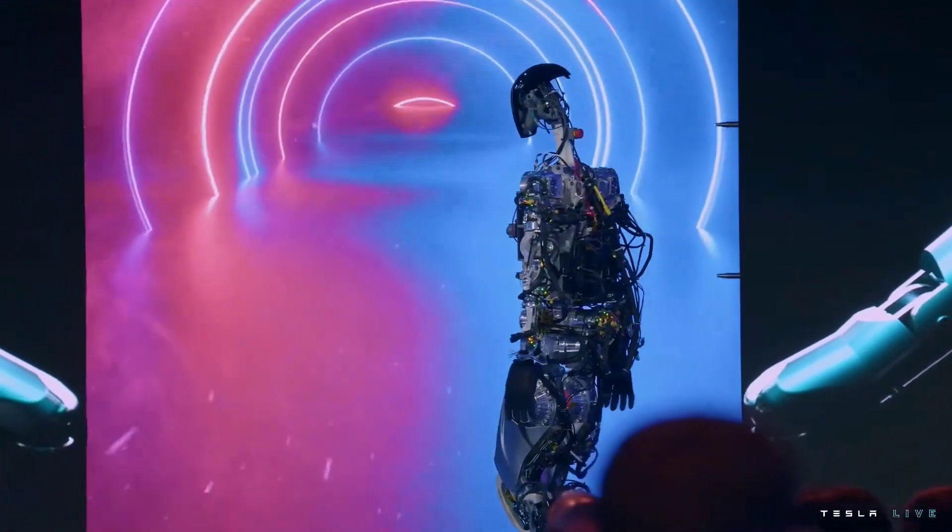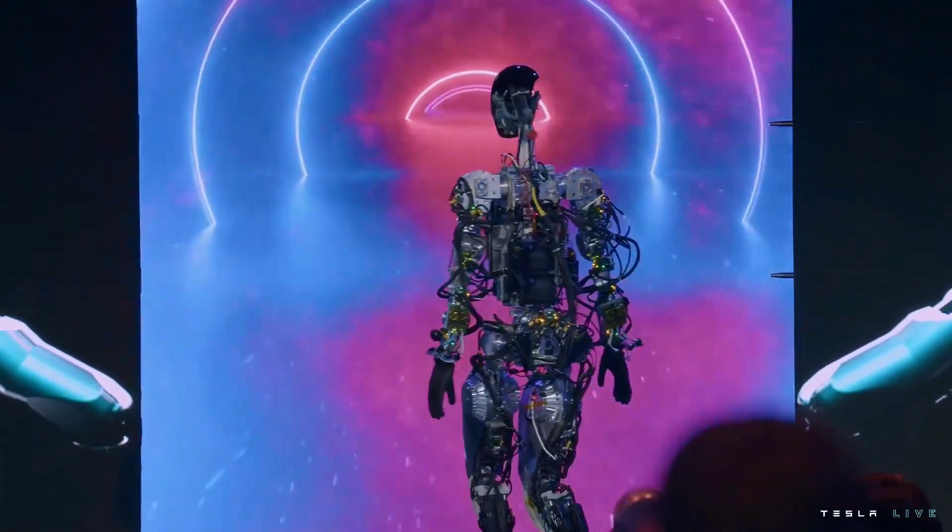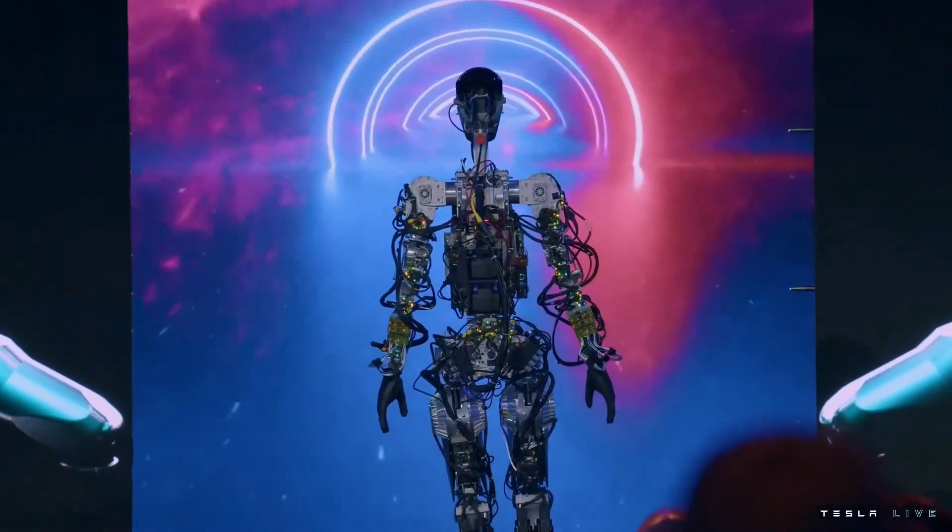This is literally the first time the robot has operated without a tether — it was on stage tonight.